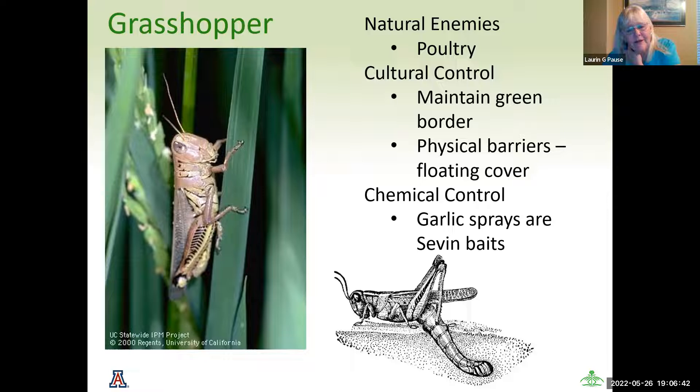I included a picture showing how a grasshopper lays its eggs — I thought that was pretty interesting.